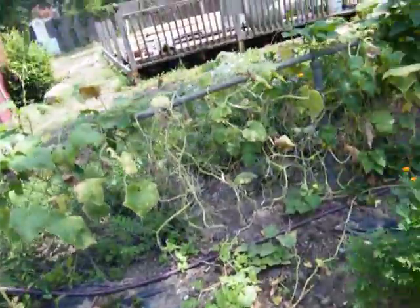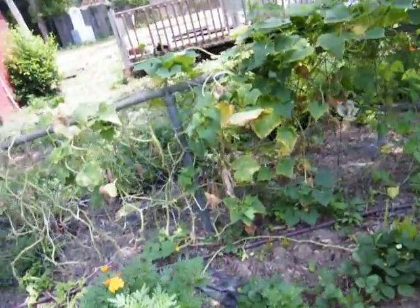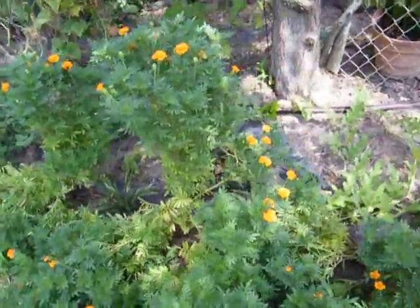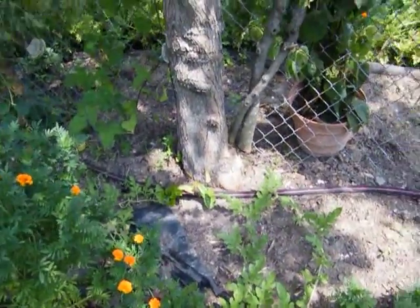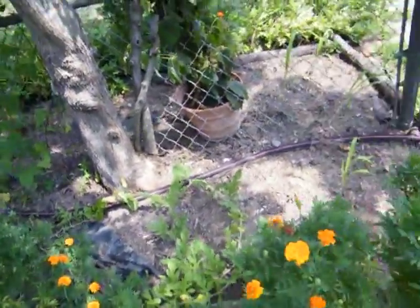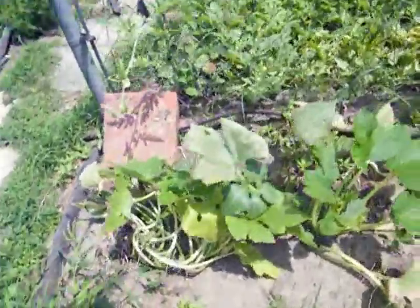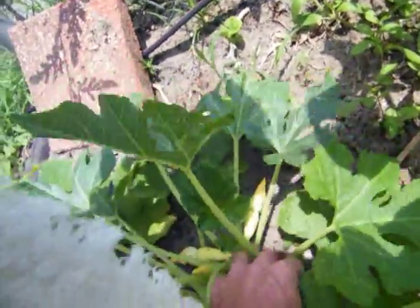Yeah, my cucumbers — they gave up. We planted more in there, we got more. There's something big coming through here; I haven't figured out what it is. Got a little watermelon growing here. We got squash coming up again — more squash. These things have been pretty good producers. Need to pull them little flowers off — didn't get it off in time.